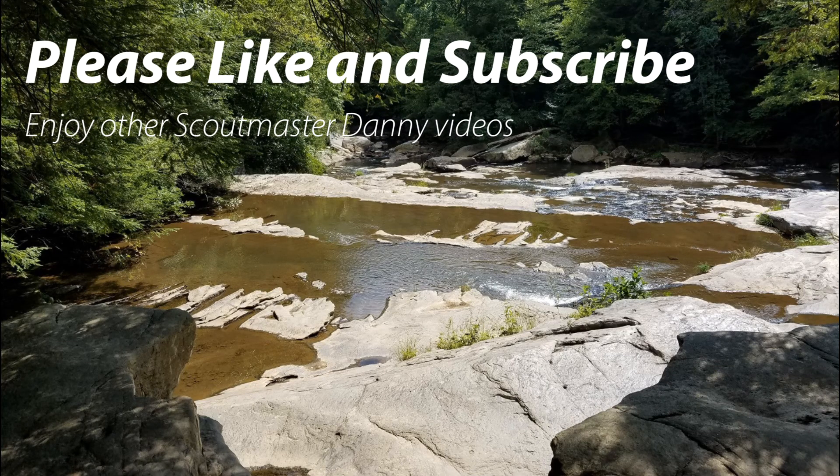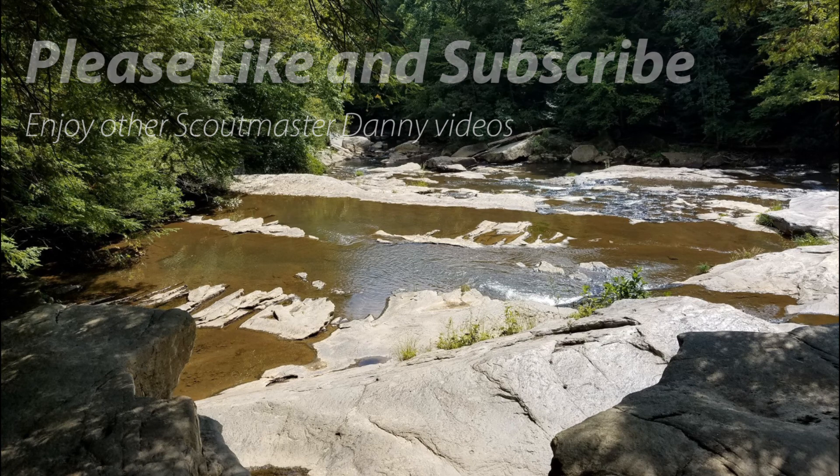Did you like this video? Click on the circle below to subscribe. That way, you'll get notified when we do future videos.